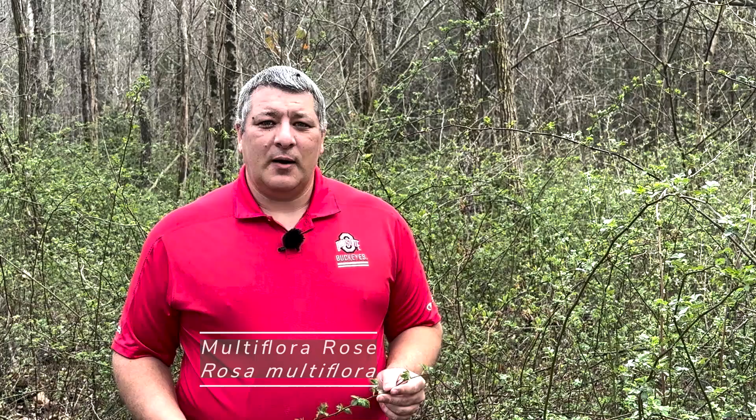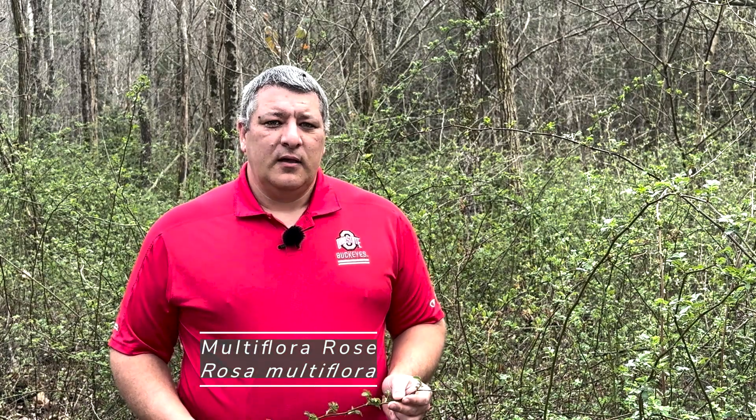Maldiflora rose is probably the most common non-native invasive plant that we have all across Ohio. It's actually found all across the United States. This was originally brought over to the United States in the late 1860s to use for rootstock for other ornamental roses.